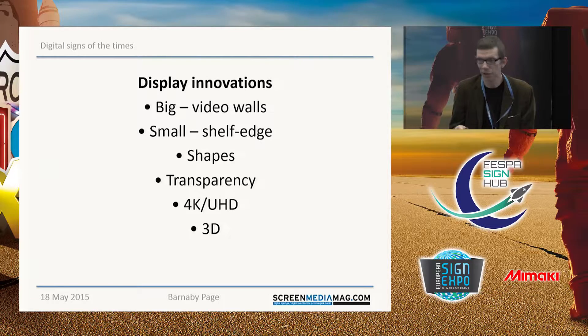Display innovations — you see these all around. We're moving beyond the conventional 16:9 screen shape. You're getting very big displays, huge video walls, and also tiny shelf-edge displays. Screens are being built into more different shapes so they don't have to be rectangular. You're getting transparent screens and new high-definition technologies. Some people would say you're also getting 3D, though satisfactory digital signage 3D is not really there for every application yet — but in certain environments, particularly on a small scale, you can perhaps do it.